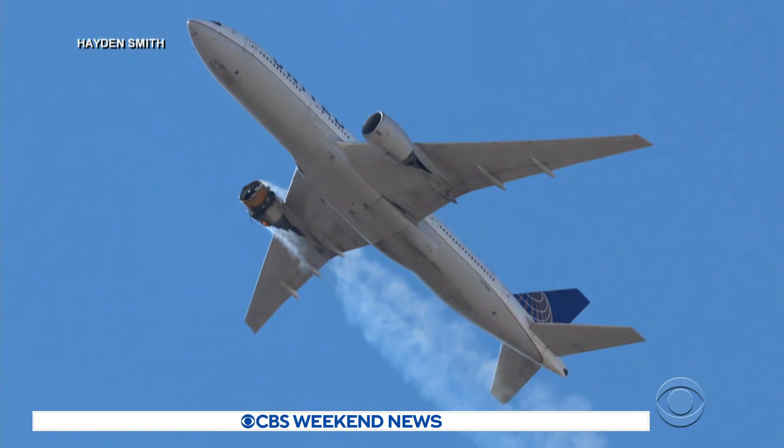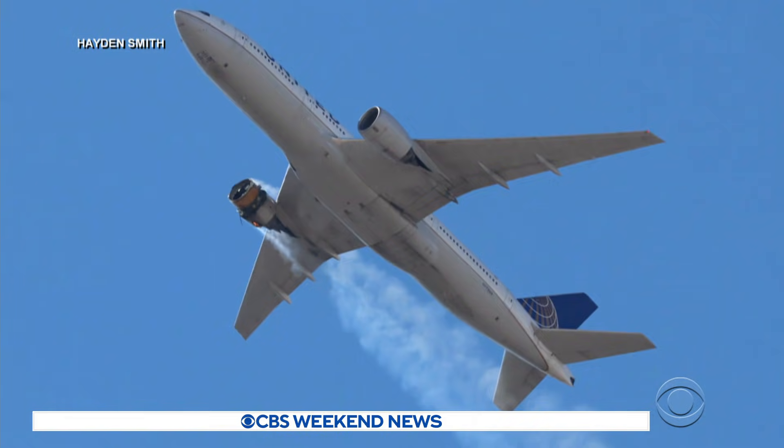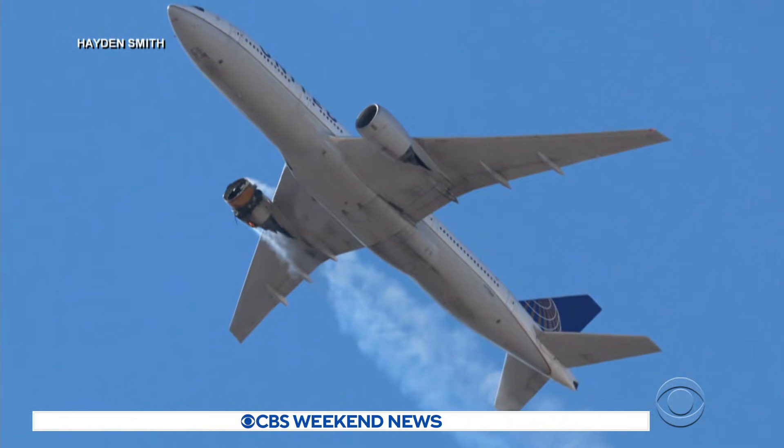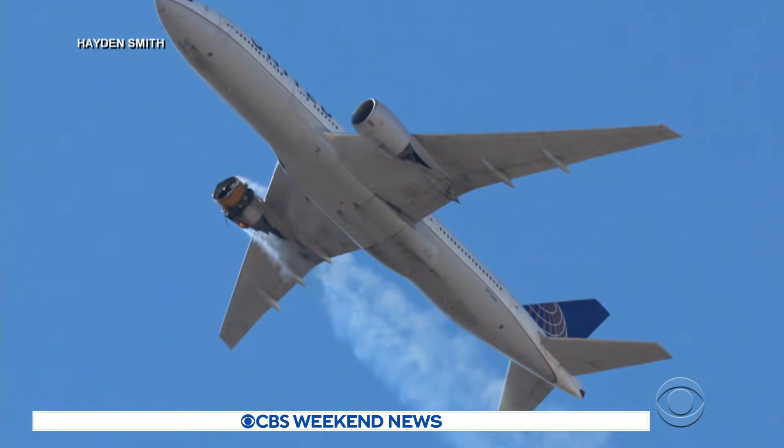Federal investigators are trying to find out what caused an engine on a United Boeing 777 to explode during takeoff. It was terrifying, as you can imagine, for passengers and people on the ground. Connor McHugh of CBS station KCNC in Denver has the details.